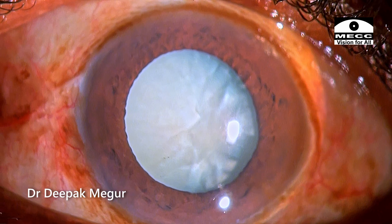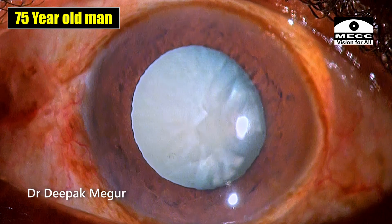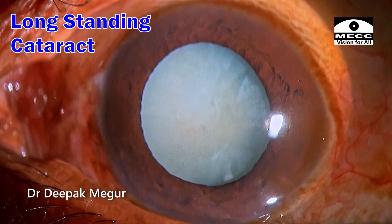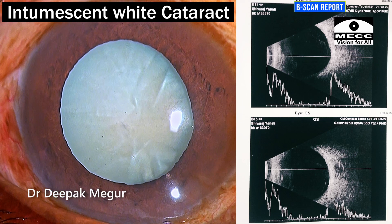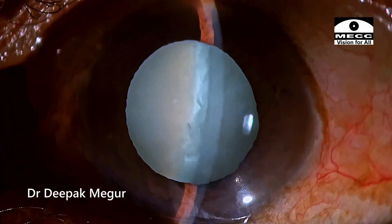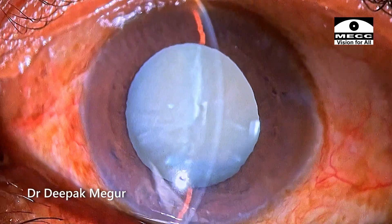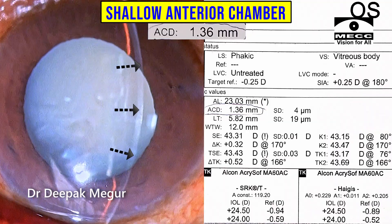Hi, I'm here with yet another very interesting and complex case. He's a 75-year-old gentleman who is having severe pain and redness for the last one week. He has this long-standing cataract for which he has been careless. On examination, we see this intumescent white cataract. The striking feature is the anterior chamber is extremely shallow — almost like the iris in the corner touching in multiple quadrants. Even the central anterior chamber depth is extremely low at just 1.3 millimeters.